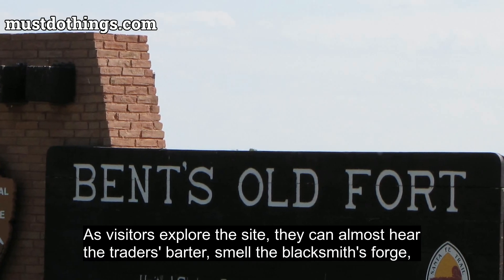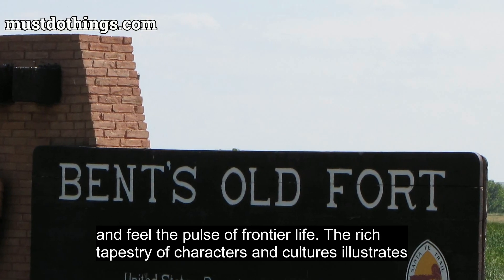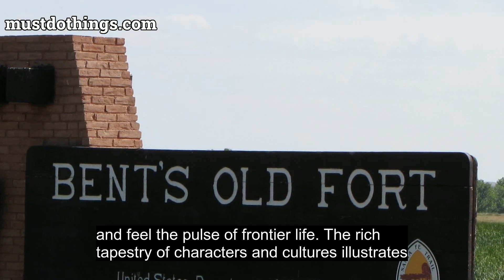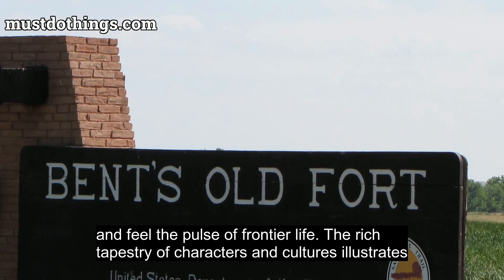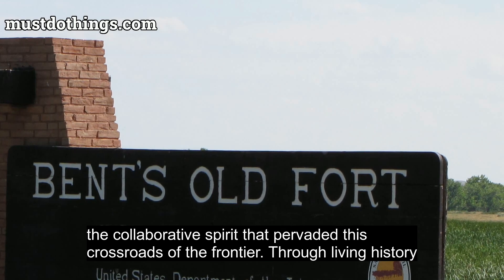As visitors explore the site, they can almost hear the traders barter, smell the blacksmith's forge, and feel the pulse of frontier life. The rich tapestry of characters and cultures illustrates the collaborative spirit that pervaded this crossroads of the frontier.